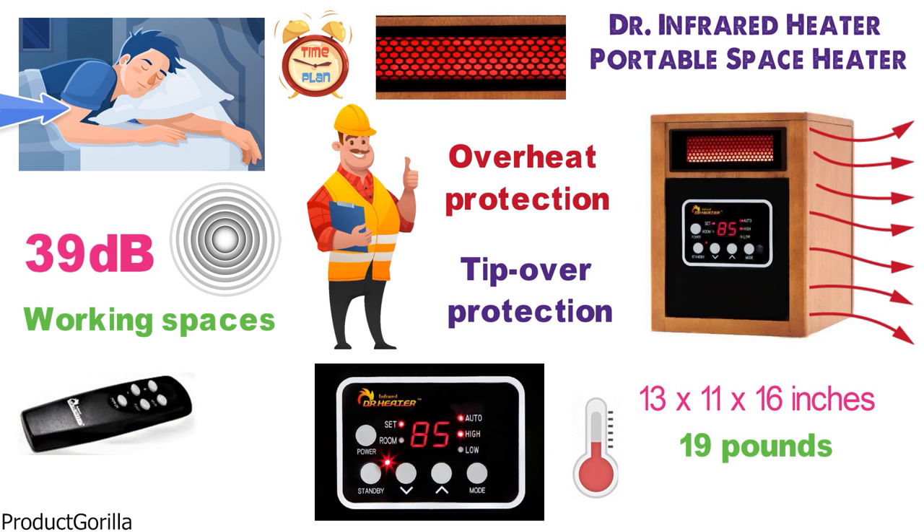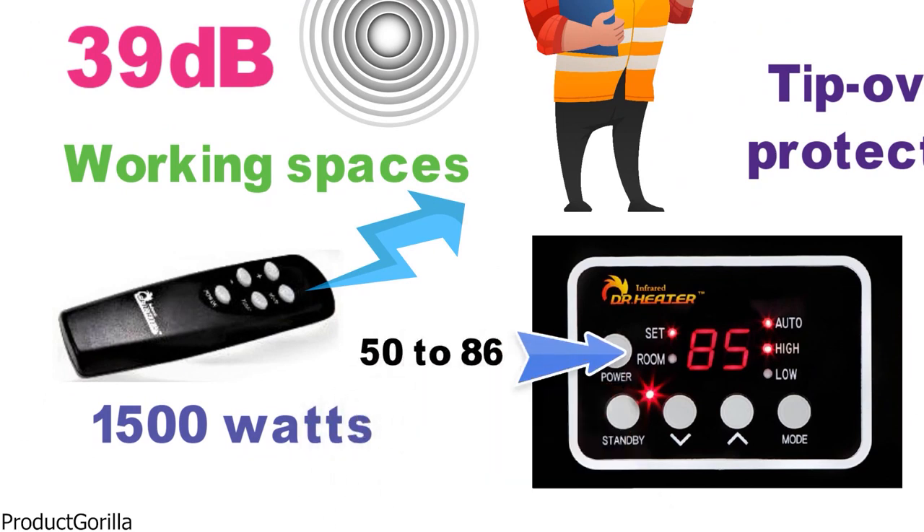An infrared remote control is included so you can control the space heater remotely. The heater is powered with 1500 watts and features an electronic thermostat ranging from 50 to 86 degrees.